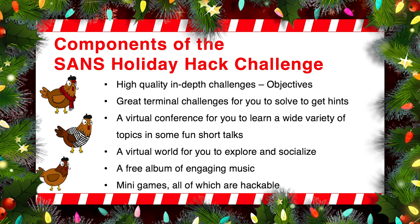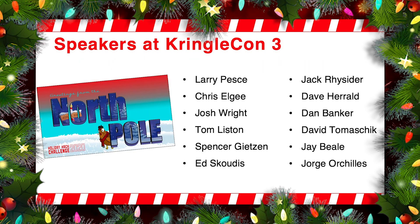We do hope you have a lot of fun with this thing. The team has been working for over 15 months building this thing to share with you. Now, we have some great speakers at KringleCon 3. Some of these names you may recognize, some you may not, but these are just tremendous cybersecurity professionals that wanted to share with you some of their insight.